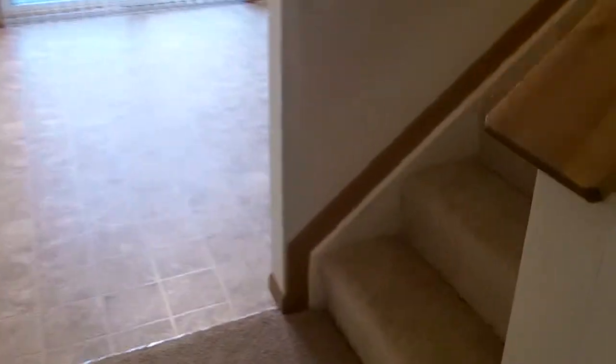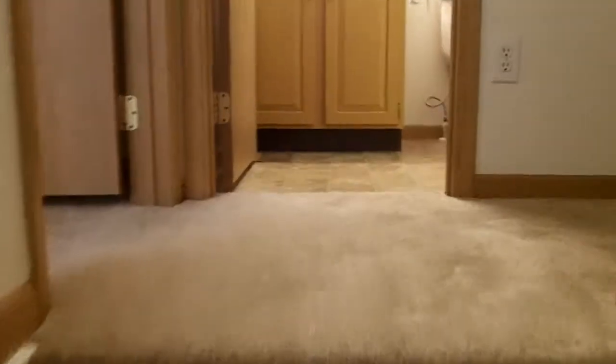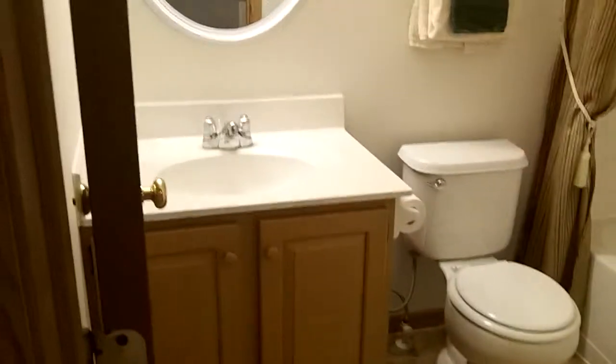Alright, so the tour has just begun and I'm sure you're already impressed. So now we're gonna go upstairs. Notice that beautiful wood trim and plush carpeting as we head upstairs. At the head of the stairs is one of your two full baths.